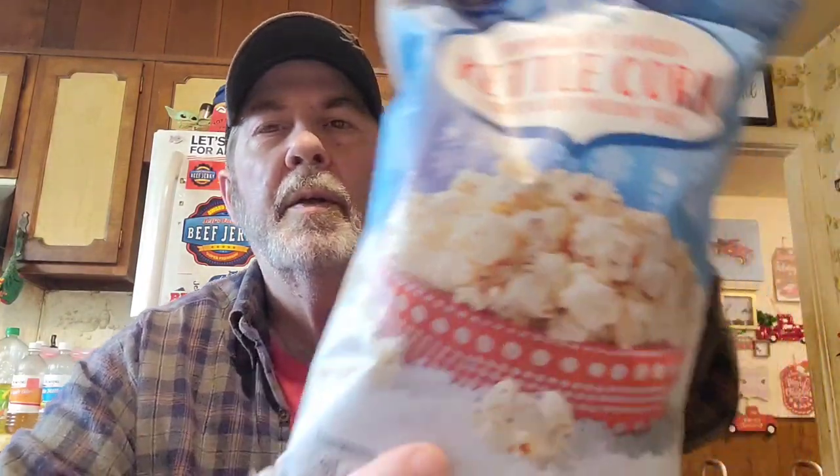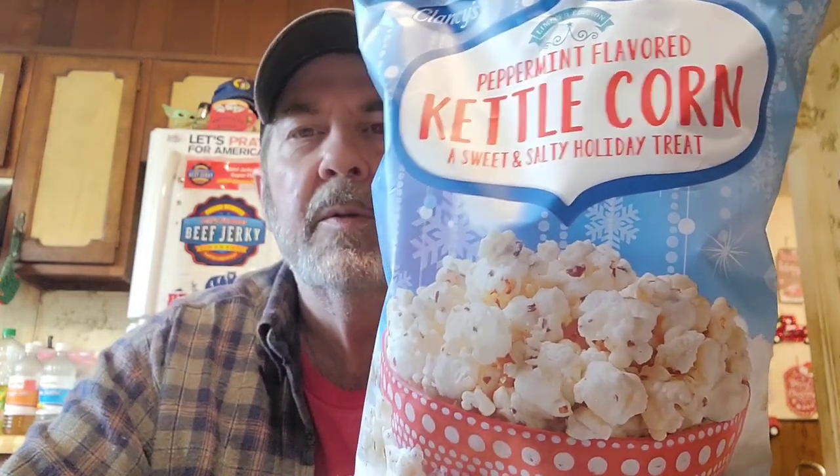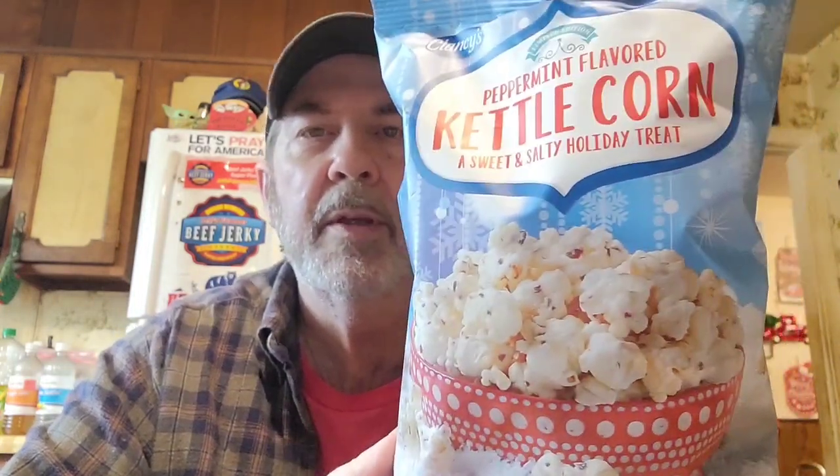I thought they had kettle chips, but I got the peppermint flavored kettle corn — Clancy's brand. It says 'a sweet and salty holiday treat.' That's one of the things we'll be trying on the review show. They had several things I'd have liked to get. I was thinking they had kettle chips of some kind, but maybe I saw 'kettle corn' and thought it was kettle chips. They had different kinds of cookies and stuff, but I didn't want to get a whole lot of really sweet stuff.